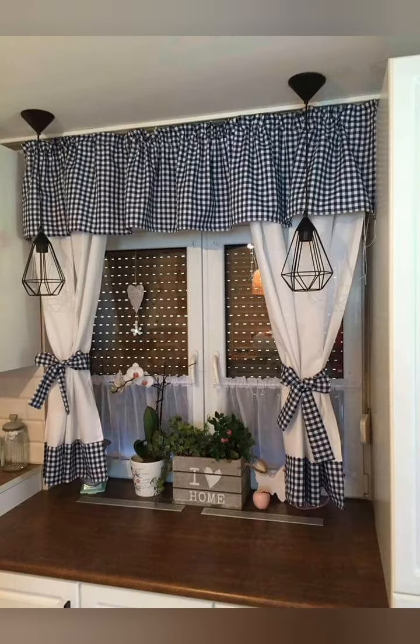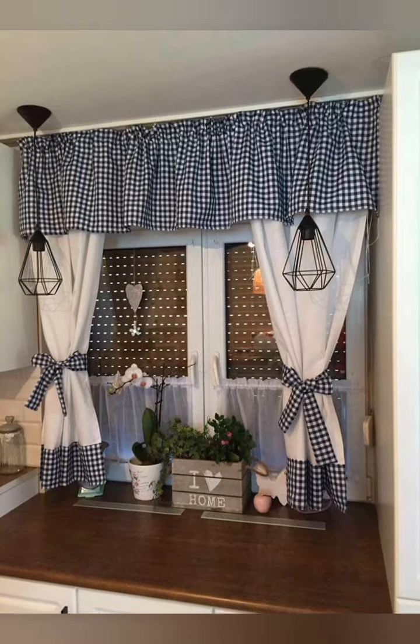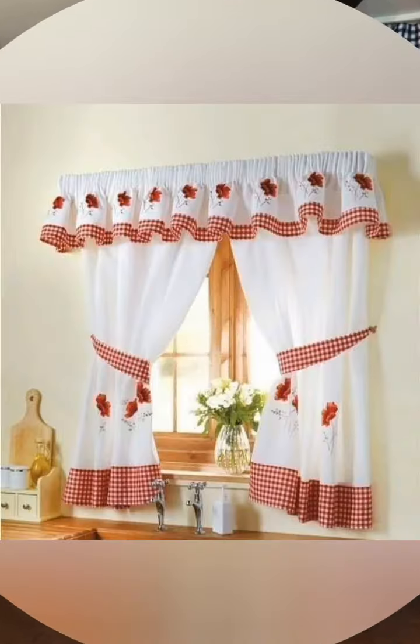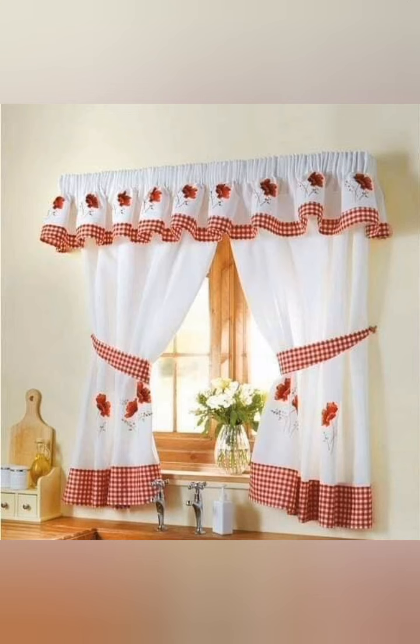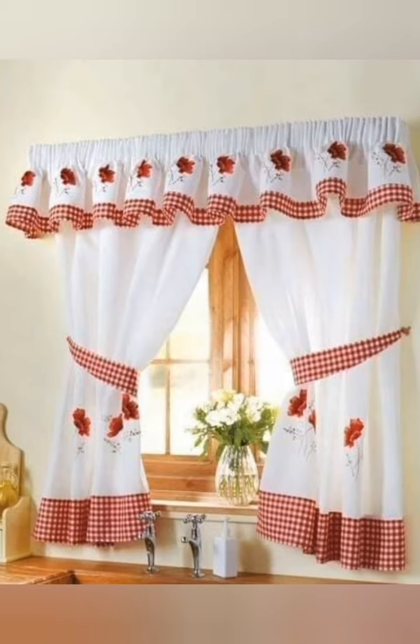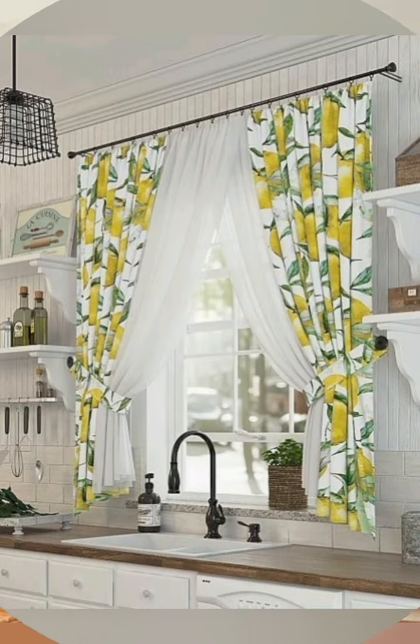Number two: curtain length variation. Play with curtain length to add visual interest. Mixing shorter curtains with longer panels can create a dynamic and charming look.